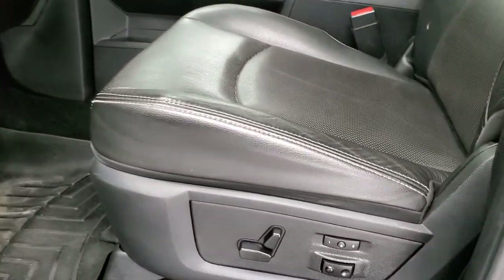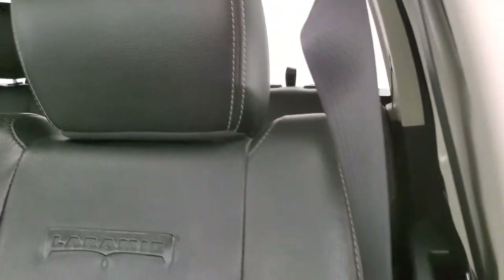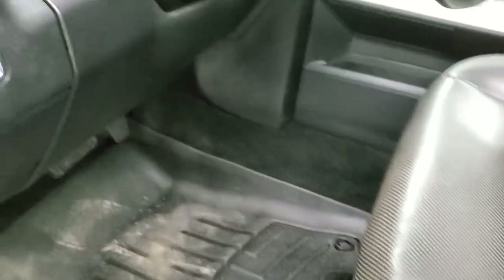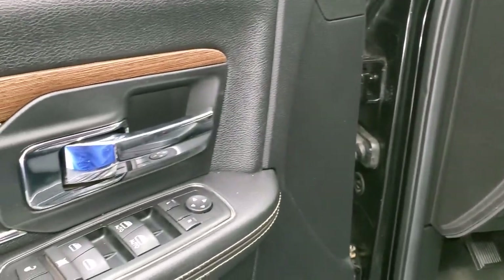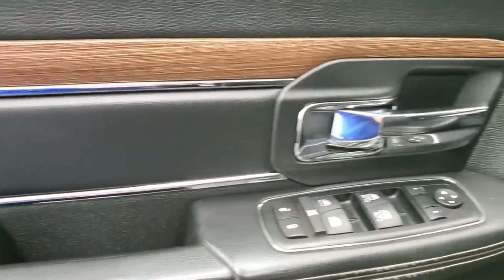Inside, the Laramie package gives you the black leather interior — there are no rips or tears on the seats and they are in really nice shape. It has a memory driver's seat with lumbar, WeatherTech floor mats throughout, auto headlamps, power pedals, audio controls on the back of the steering wheel, power windows, power locks, power mirrors, and the nice wood grain trim and leather bolsters on the doors.